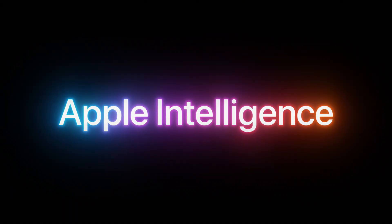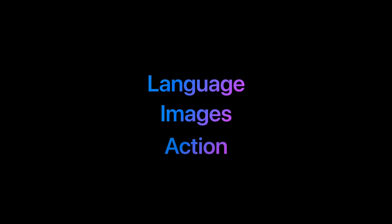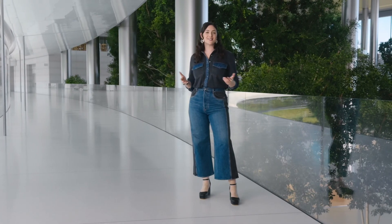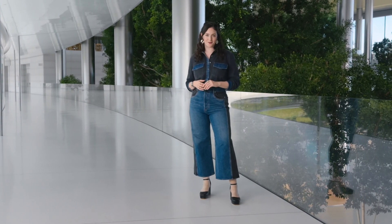Apple Intelligence transforms MacBook Pro by enabling it to understand and create language, as well as images, and take action for you. And it does all of this while understanding the rich personal context on your Mac. It draws on the immense power of Apple Silicon to run multiple generative models right on MacBook Pro.